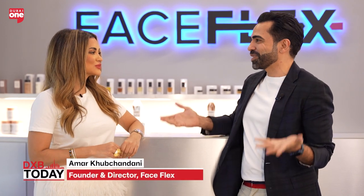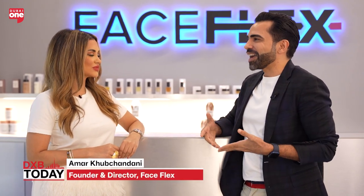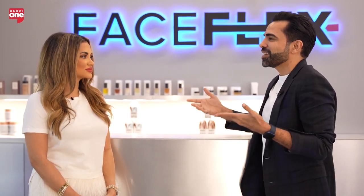I understand you come from a corporate background — what inspired you to start Face Flex? Face Flex really is all about an inclusive, empowered community. We believe in biohacking, using the body's natural mechanisms to work the muscles of the face. We train the muscles of the face just like you do at the gym, and the idea is to get an instant lift, sculpt, and glow using your body's own capability.